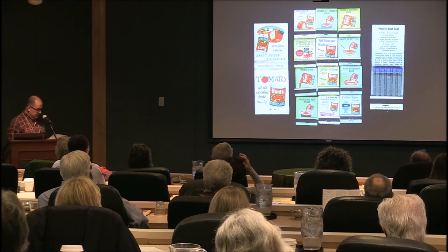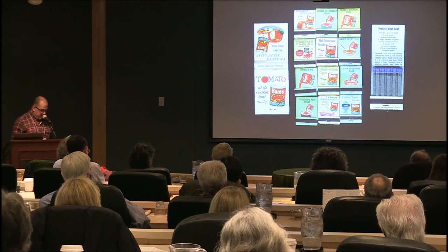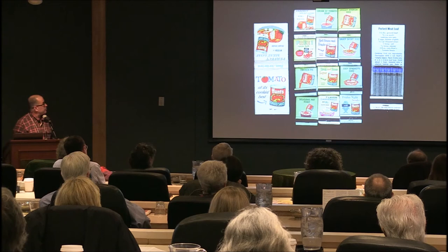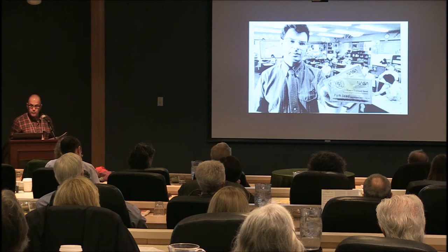M could also be for matchbooks. These are from the Hunt's tomato sauce company, printed by the Ohio Match Company in the 1960s — the epitome of ephemera to me, something you strike and throw away. These were never used but have survived intact. I particularly like their funky 60s recipes for things like mom's favorite meatloaf using tomato sauce.